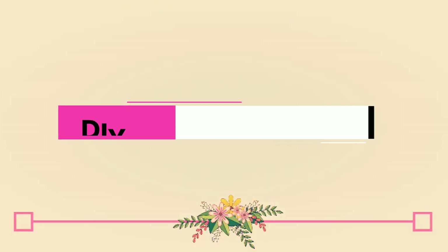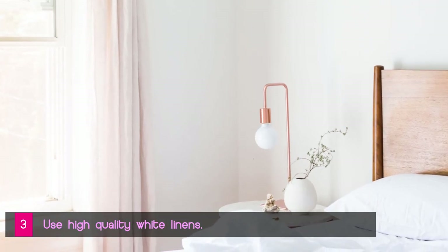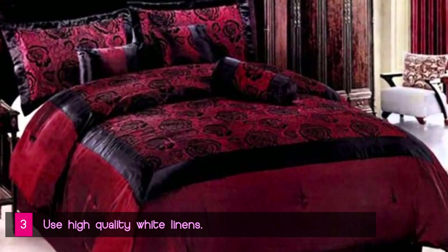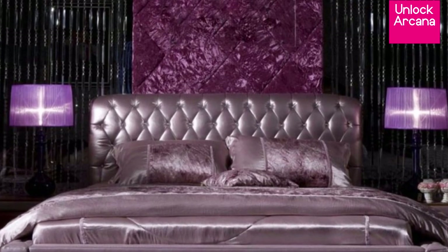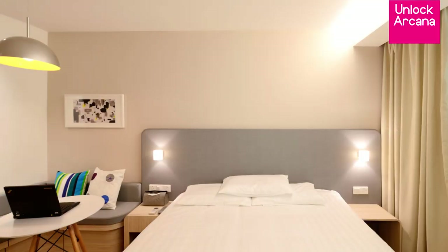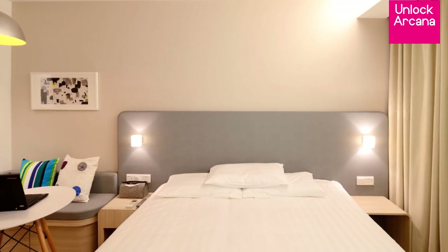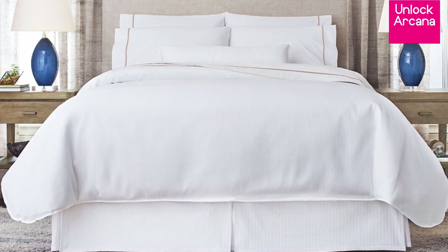DIY luxury hotel experience tip number 3: Use clean and crisp, high-quality white linens. Back in the day, hotels liked using colorful sheets — especially darker ones — to hide stains. But when major hotel chains opened design labs to experiment with different types of ambience to improve sleep, they discovered that white sheets actually create a halo effect. White linens are considered essential by every luxury hotel, especially after Westin popularized its Heavenly Bed in the 90s.